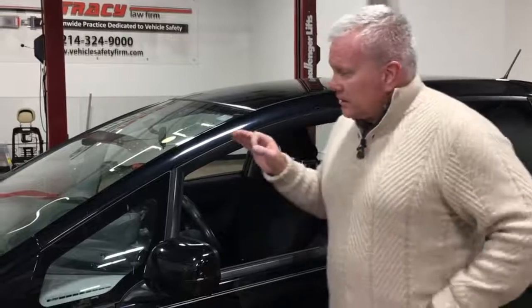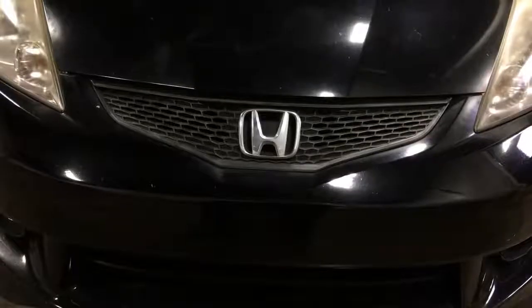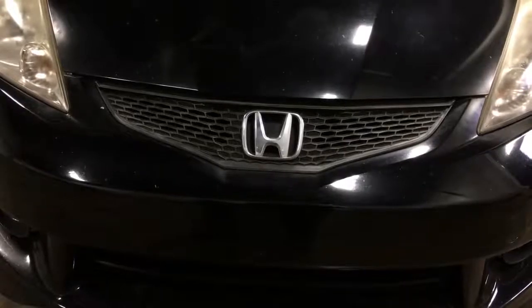Hello, I'm Todd Tracy with the Tracy Law Firm in Dallas, Texas, and I'm in my crash lab with a 2010 Honda Fit that has not ever been involved in an accident and has never been repaired.